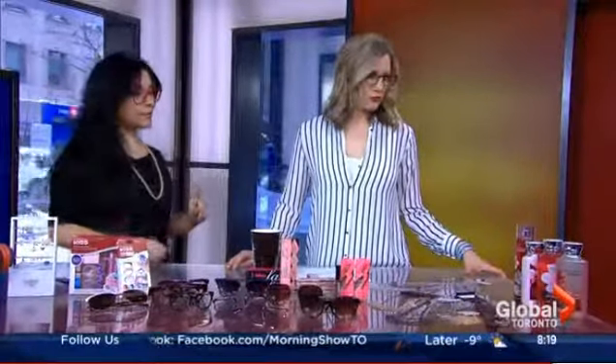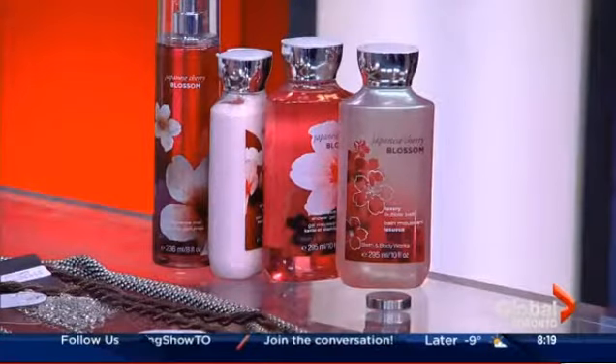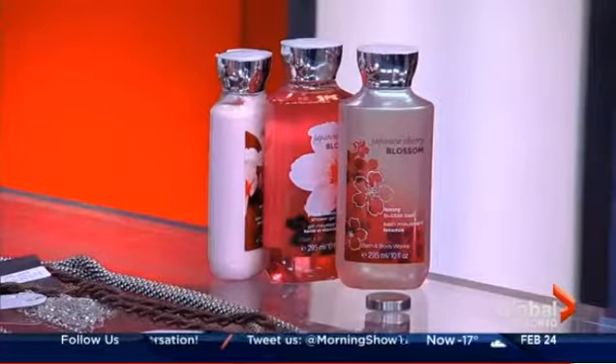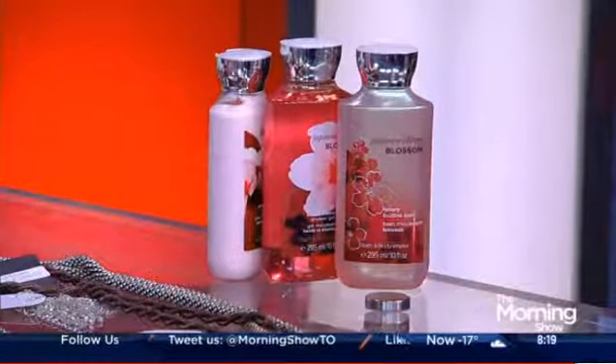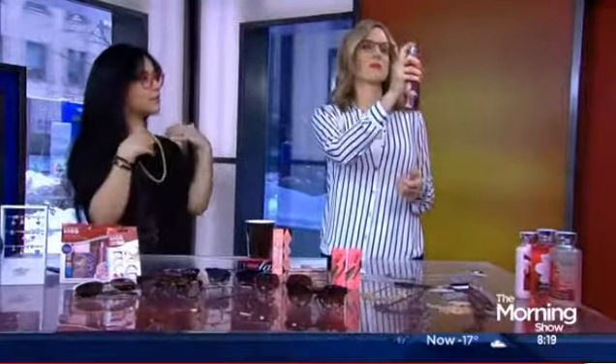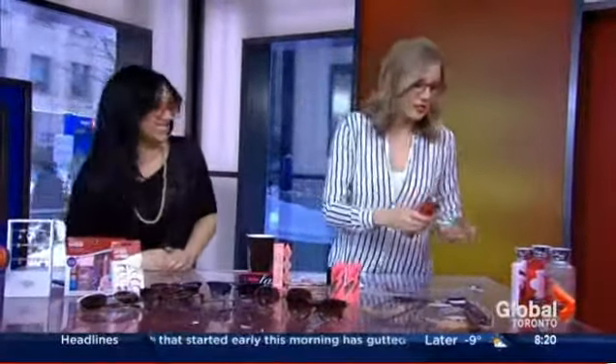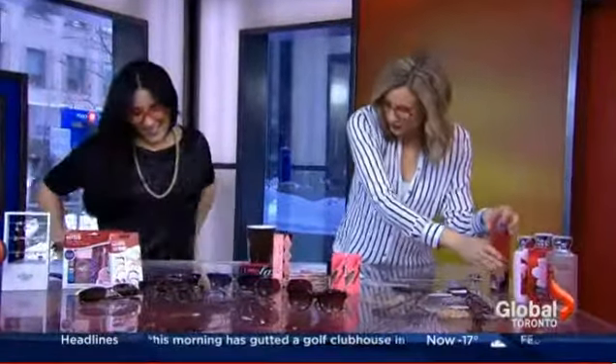To match, a beautiful scent from Bath and Body Works — this is the Japanese Cherry Blossom, just in time for spring. At minus 18 currently, we are thinking about spring, baby. There's a body lotion, a shower gel, and a fragrance mist. Layering all of these together is going to make them last a lot longer during the day. It's light — much lighter than a perfume. Bahar Nurmwala, love you so much, our beauty expert. Thank you!